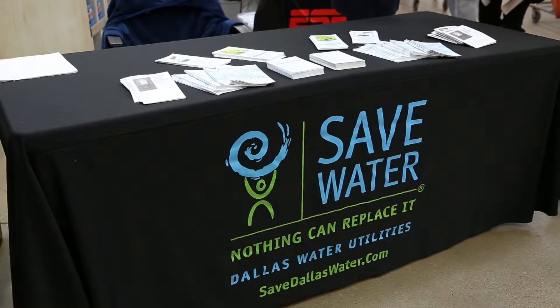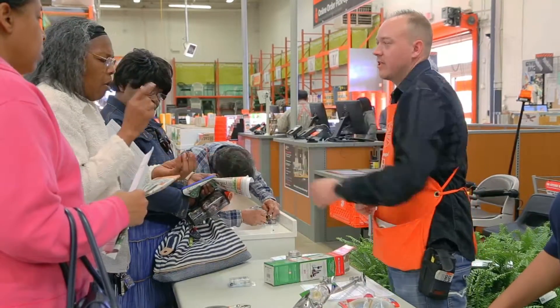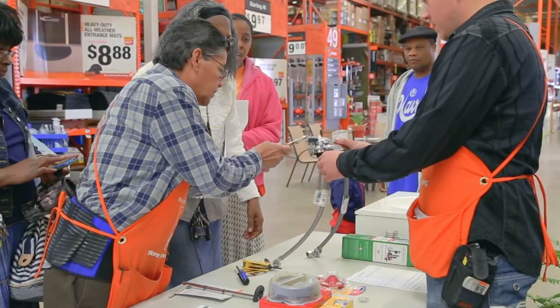Dallas has supported the EPA's Fix-It Leak Week program since its 2009 inception. I think the program is empowering on two fronts. Fixing leaks helps individual residents take control of their water usage and their water bills. Every drop adds up.